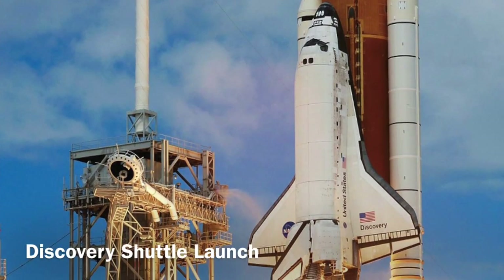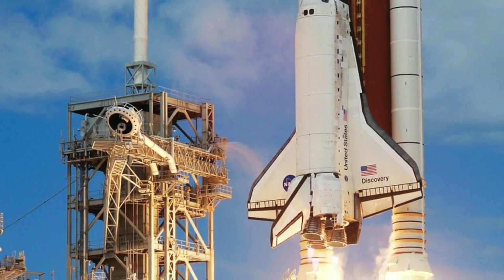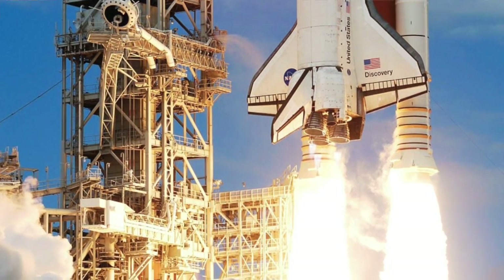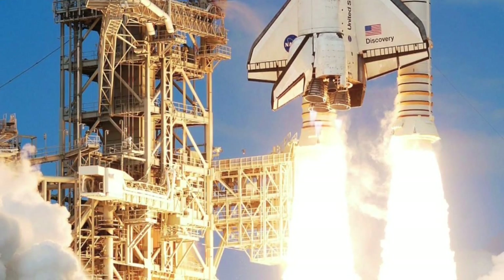Fuel is one of the most limiting factors in our ability to travel in space for a number of reasons. The most important of which is that the spacecraft can only provide as much impulse as the fuel will allow, but the more fuel that is on the spacecraft, the heavier it is, making it harder to escape from the Earth's atmosphere.